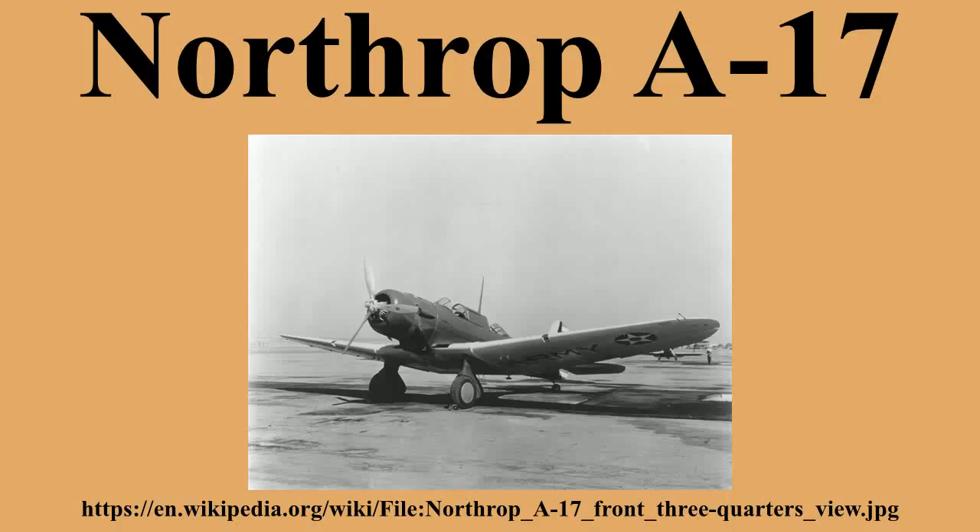Peru ordered 10 Model 8 A-3s, these being delivered from 1938 onwards. These aircraft were used in combat by Peru in the Ecuadorian-Peruvian War of July 1941. The survivors were supplemented by 13 Model 8 A-5Ss from Norway, delivered via the United States in 1943. These remained in service until 1958.